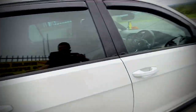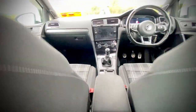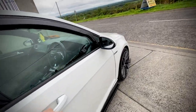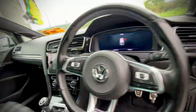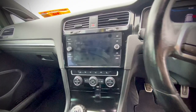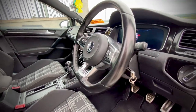Lots of spec. You have the Tartan cloth interior as seen in most GTDs. This is the 7.5 facelift model, so you get a digital dash and a bigger upgraded touchscreen, multifunction steering wheel, sat-nav, Bluetooth, and reversing sensors — everything you can expect, this has it.